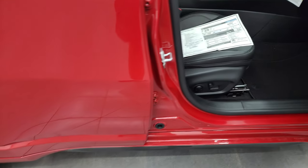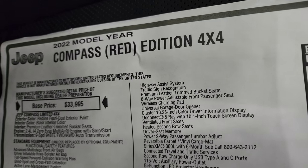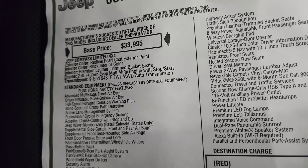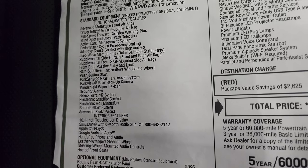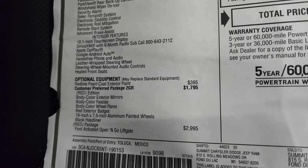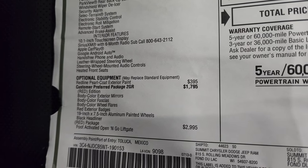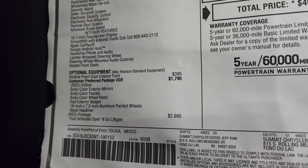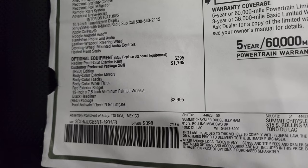I'll show you the original window sticker so you can get a good idea of the options on this one. You can see the Compass Red Edition. Paint is Redline Pro Coat, fittingly enough — 2.4-liter, 9-speed automatic transmission. Everything on your left is your standard features. The optional equipment includes the Redline Pro Coat at $395, and the Red Edition is a $1,795 option — the preferred package 2GR — which includes Red Edition color, body color exterior mirrors, body color fascias, body color rear wheel flares, red exterior badges, and the 19-inch painted aluminum rims and black headliner.